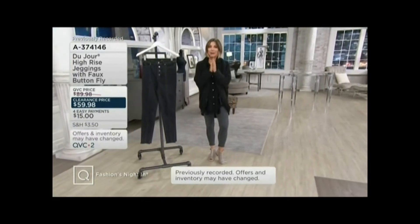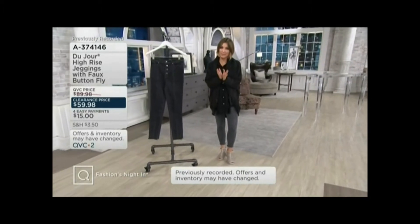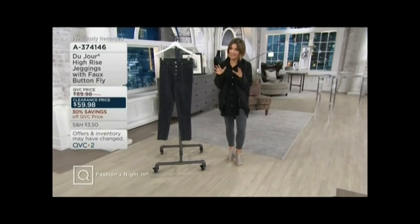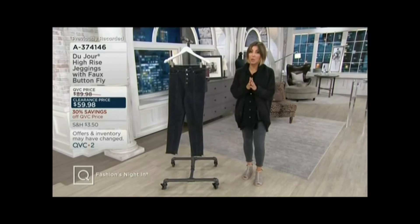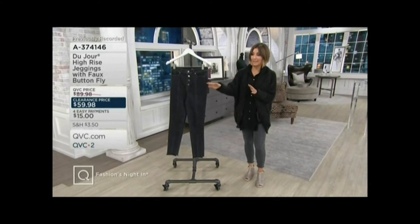Machine wash, tumble dry, three different inseams. If anybody wants that regular inseam, 800 total between the two colors and all the sizes. In the petite, 500 between the two colors and the sizes. And in the tall, seven dozen between the black and the gray.